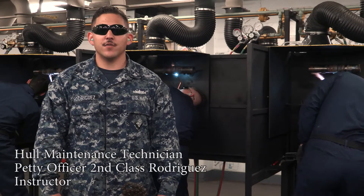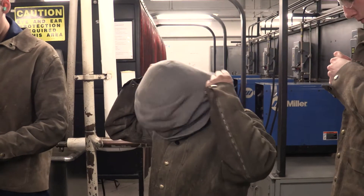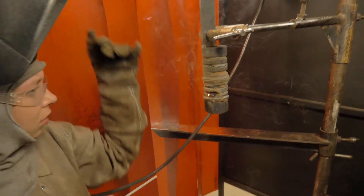Here inside the lab, as far as safety, we introduce them to how to use these tools properly, what PPE to wear when they're doing the job, so that when it comes time to go out to the fleet they know how to be safe.